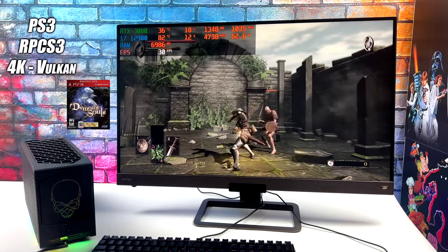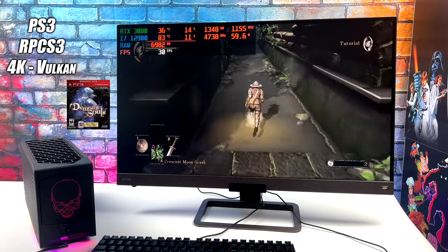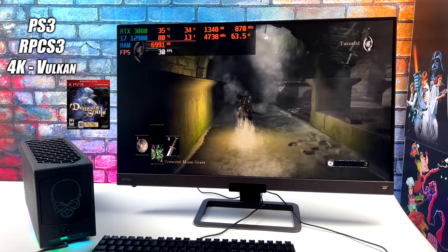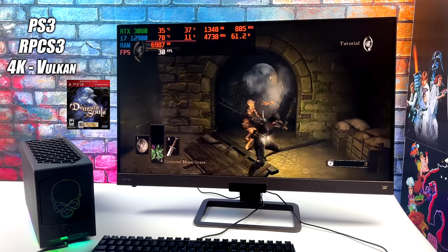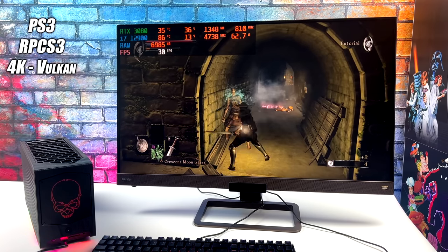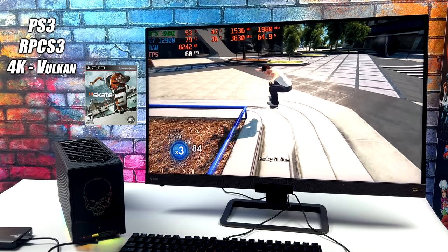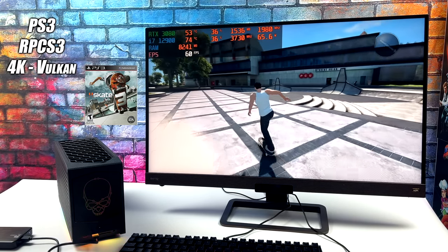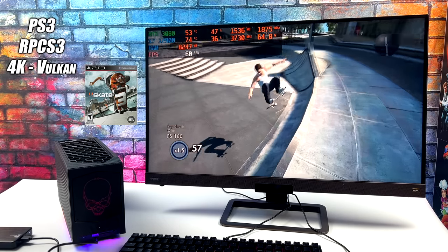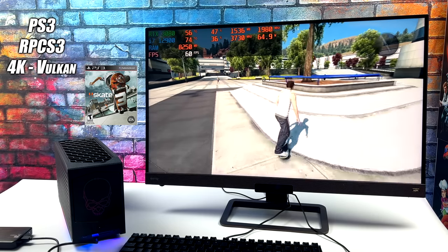Here's PS3 using RPCS3, 4K Vulkan backend, with Demon's Souls running at full speed. When it comes to RPCS3 there are still some games that give any system a run for its money — like God of War 2, which is just not fully compatible with the emulator yet. But if you head over to the RPCS3 website and check out their compatibility list, as long as a game is listed as playable, this system is going to run it no problem — including Skate 3 at 4K Vulkan backend with really amazing performance. I've had really good luck with Alder Lake CPUs and basically any emulator I throw at it.